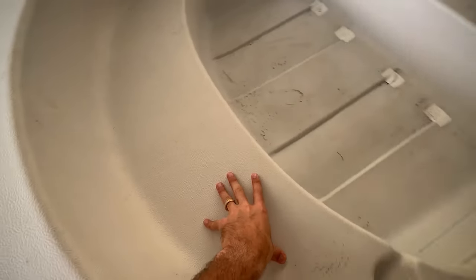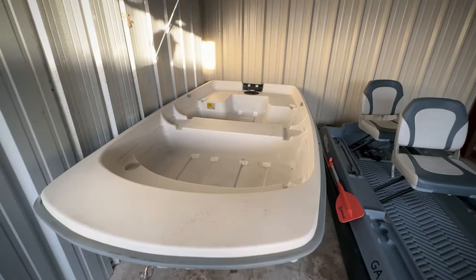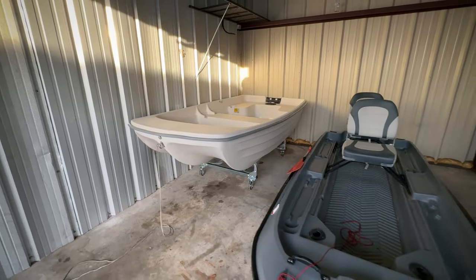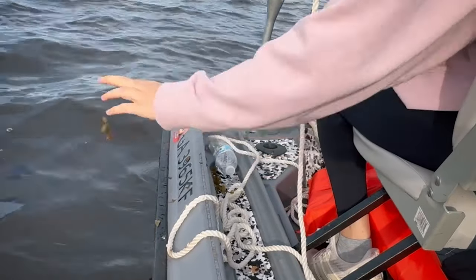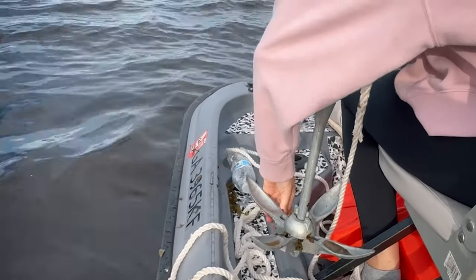We feel very stable even when I stand up, take a couple steps, and cast. I'm a stand-up fishing kind of guy. This is built for fishing, so it's extremely stable for two adults. 10 out of 10 stability — not hardly any room for improvement.